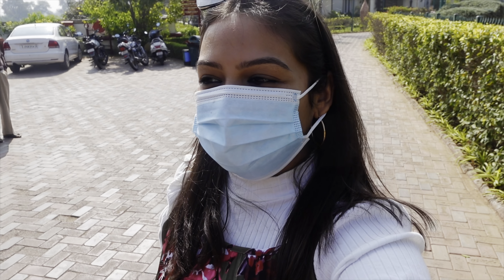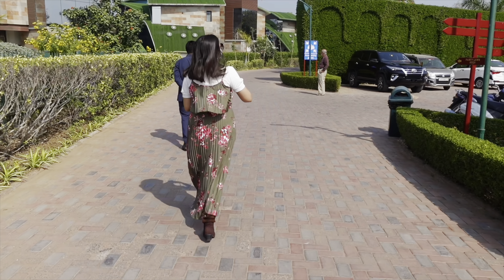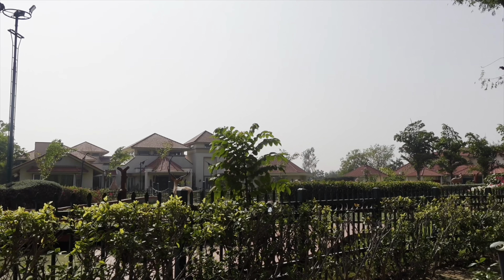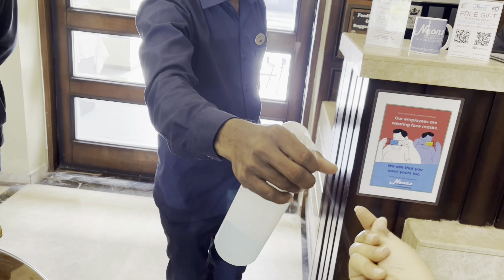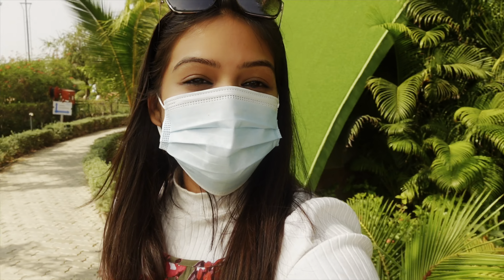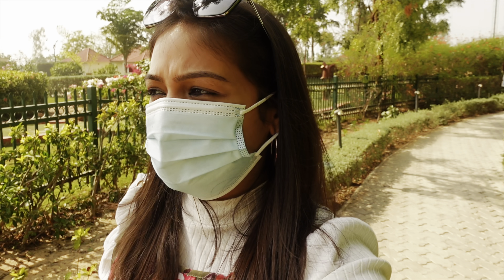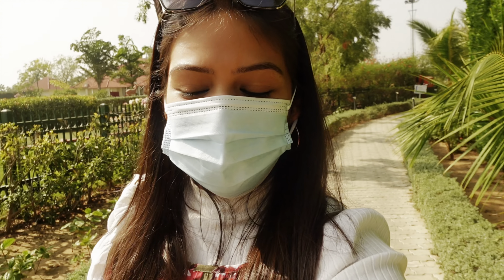Hello and welcome back guys to my channel and welcome to this staycation vlog. We are at Neon's Resort — this is in Anand, a little ahead of Ahmedabad. It's actually 1.5 hours away from Ahmedabad city and we just got here and checked into our room.